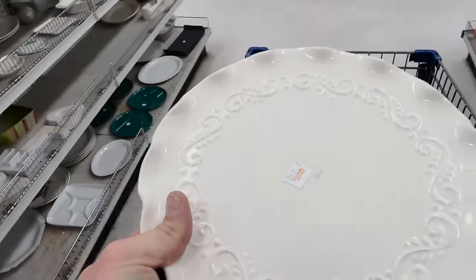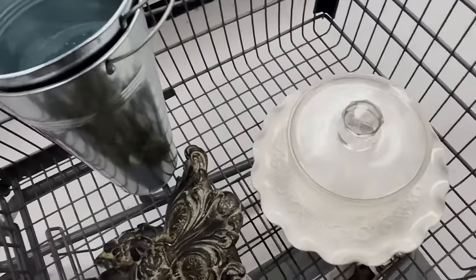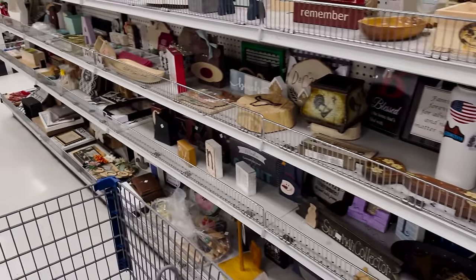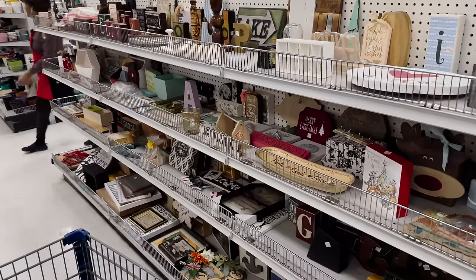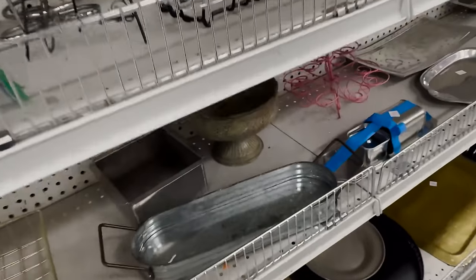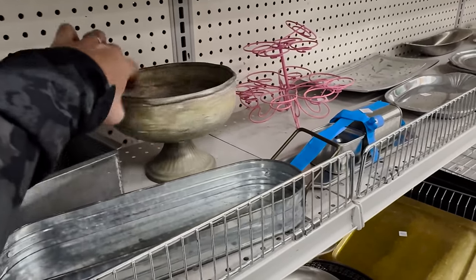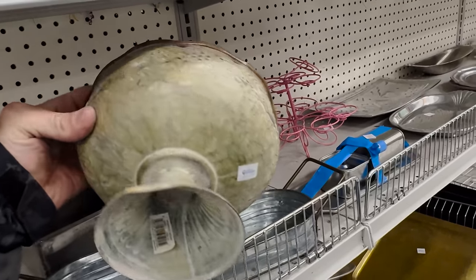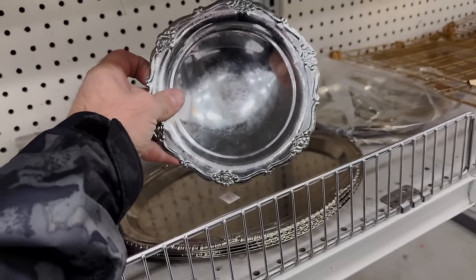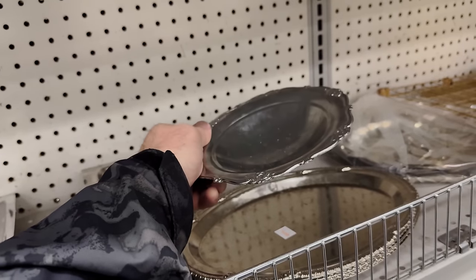I wonder if that would fit with my little dome — oh it does fit in that circle. Kind of a different design on the etching. Jamie has already been through here, so if I see stuff there's a chance she didn't see it, but there's a higher chance she saw it and didn't like it. This little metal bowl — it's got a bend on the foot but it's two dollars. I think a new paint job and this could be awesome.